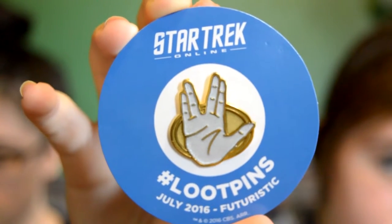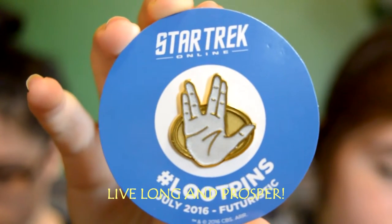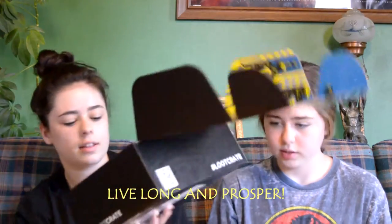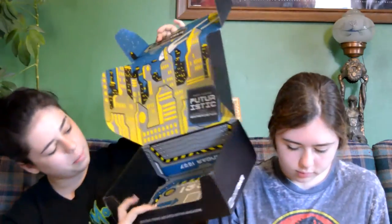Next item is a Star Trek pin. It's Loot pins, and it's basically this Star Trek hand thing. There's also this cool design in the box — pretty futuristic.